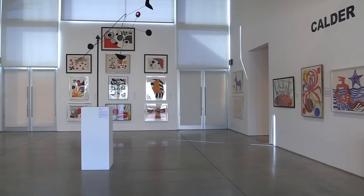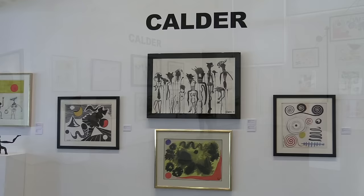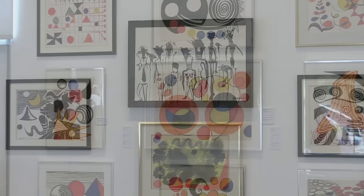Heather James Fine Art presents Calder, an exhibition of fine artwork by Alexander Calder that highlights the artist's inventive and prolific career. Circles, pyramids, stars and stripes come together in Calder's prints and gouaches.